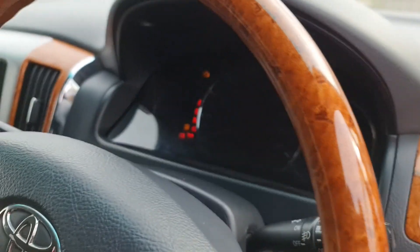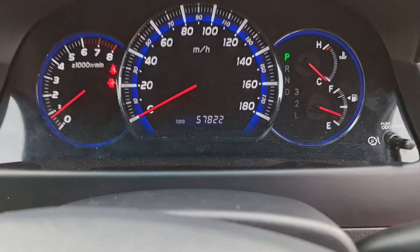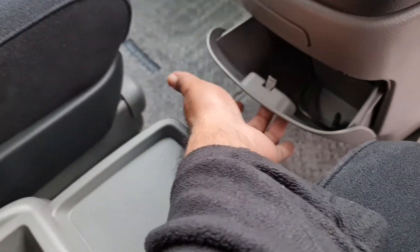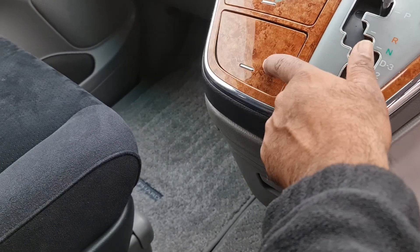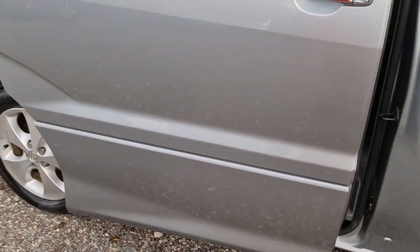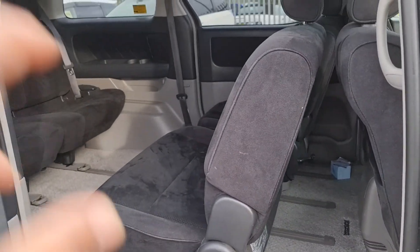Mileage is 57,822. There's a storage box in the middle, a bit of storage here as well, drink holders, and a 12-watt power socket and an ashtray. Three-zone climate control air conditioning.